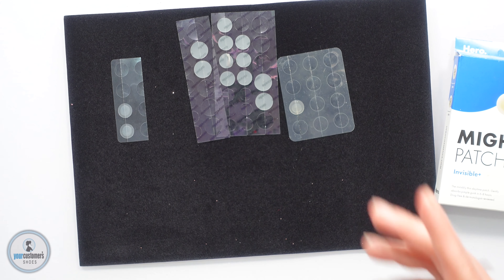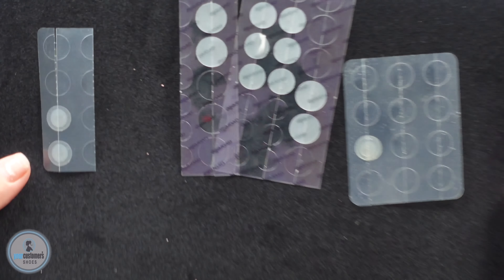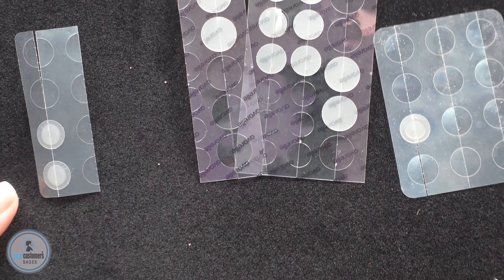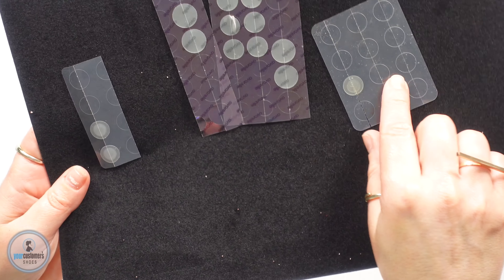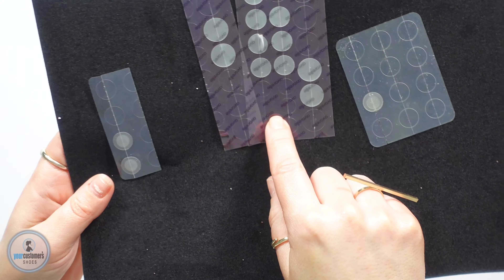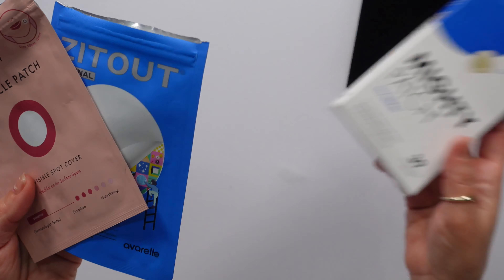She said this is her least favorite — still a good product, but least favorite. As far as clarity, for me looking at them, it goes Mighty Patch, then Raelle, then the Zit Out one. She said she'll never repurchase these.